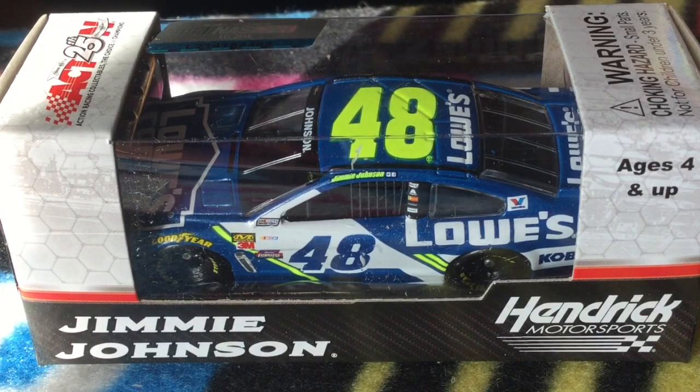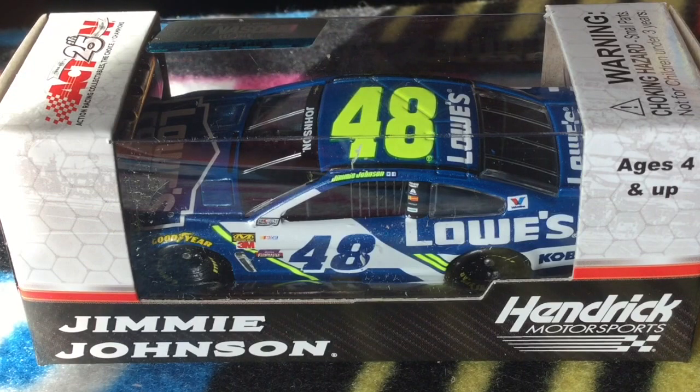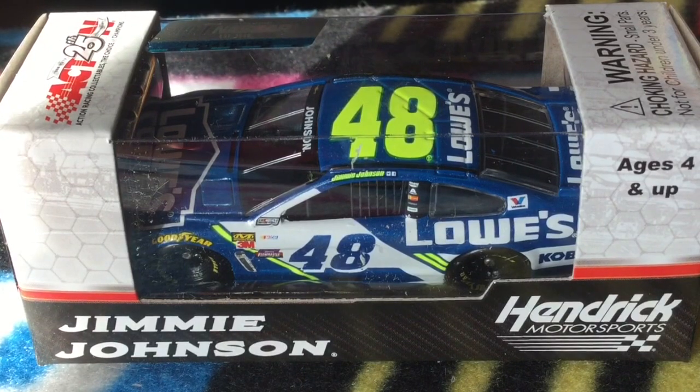Obviously the Lowe's car gets yet another overhaul — they do that every two years. I'd say this car is really good. There's really only one complaint about this paint scheme. After that, it looks way better than the render, which also happened with Dale Jr.'s car.